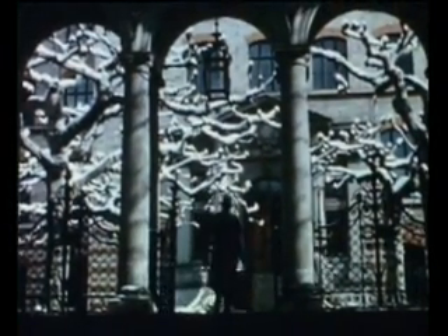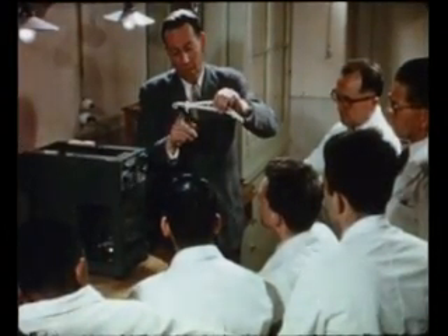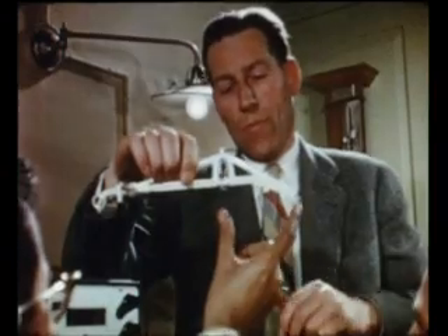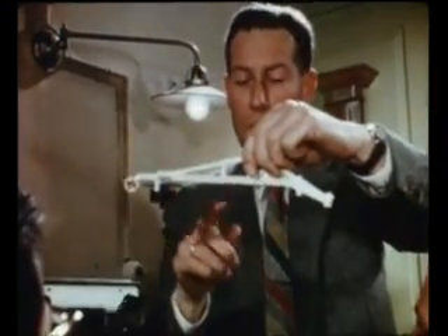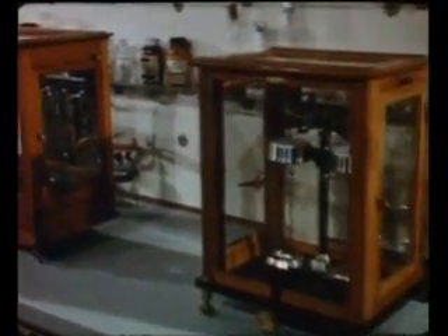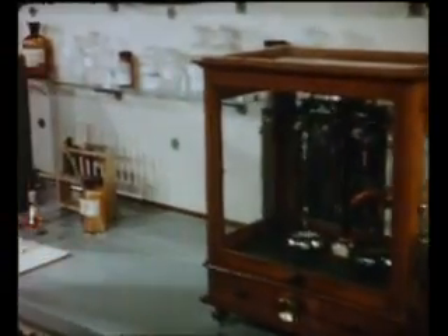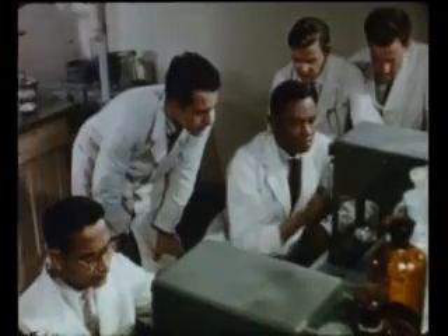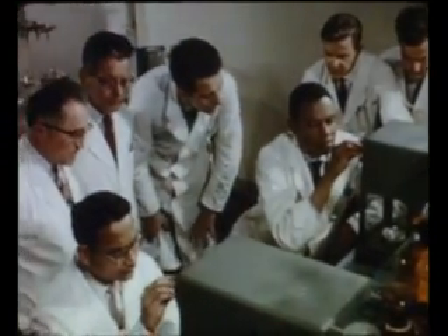How will it be accepted by the chemists? The new balance doesn't have an easy time of it. Institutes of technology are always critical of new methods. As was to be expected, the older generation is skeptical. But the younger chemists take a liking to the young balance right from the start. The Mettler balance proves its value in practice and soon wins faithful friends — some of these friends are students from abroad.